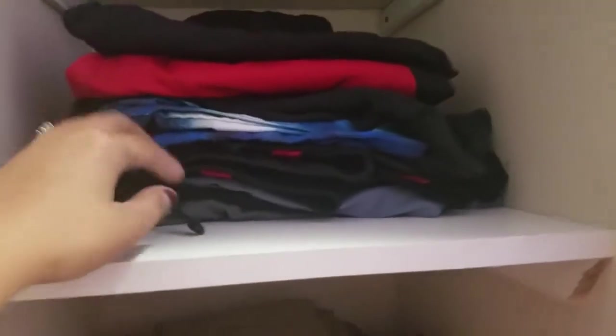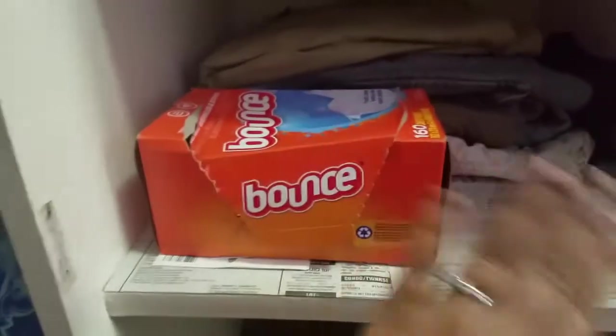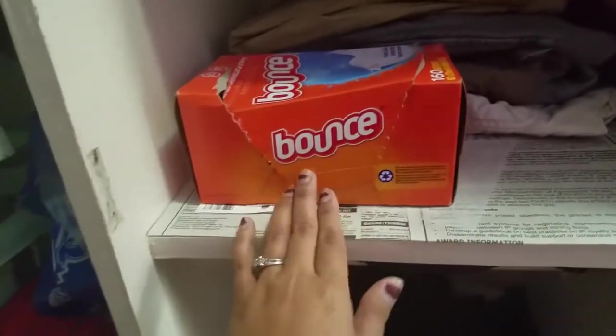Ito naman yung mga shorts niya, mga pang daily basis niya guys. Tapos ito yung pampabango ng closet — Bounce — mabango yun guys para hindi mangamoy yung mga damit.